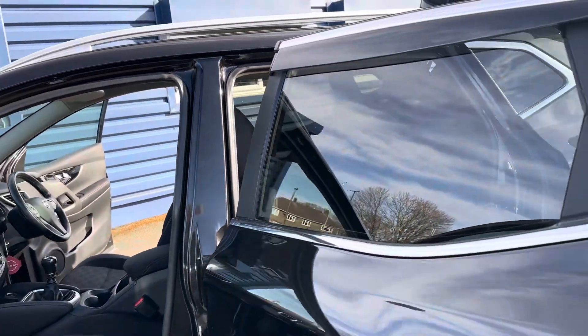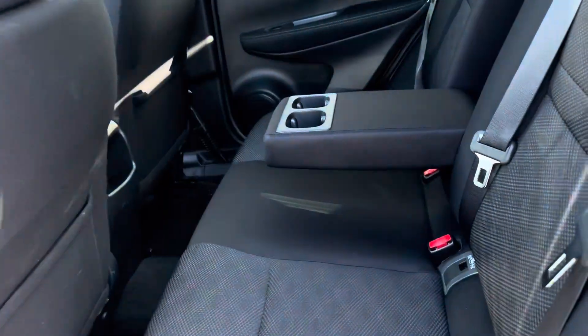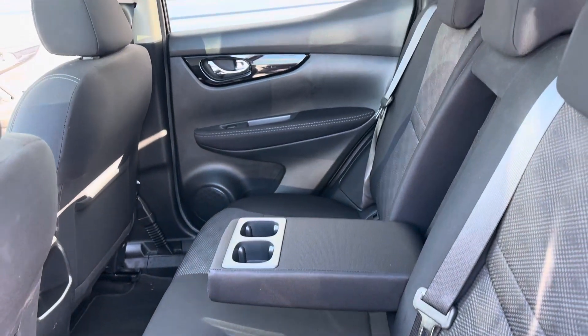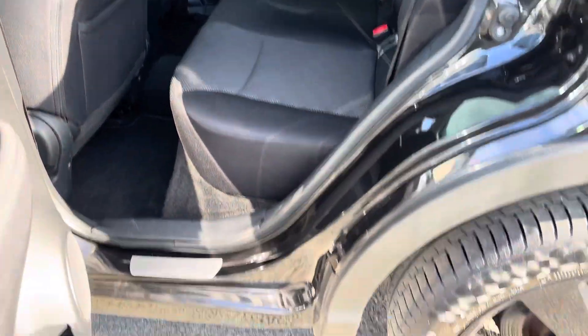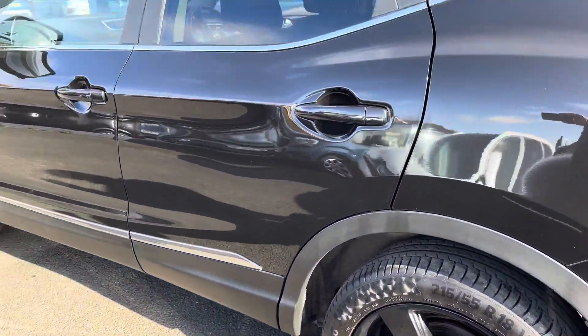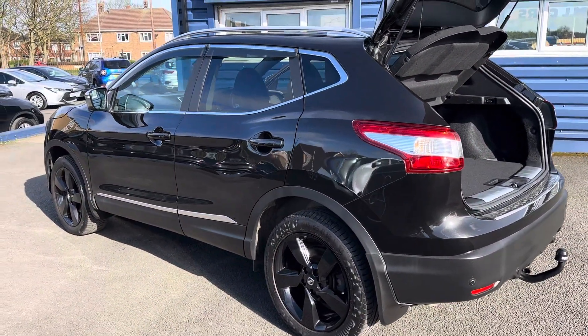The rear of the car has darkened glass. Inside at the back there's a middle armrest with cup holders, isofix brackets to both outer seats, and plenty of space in the back.